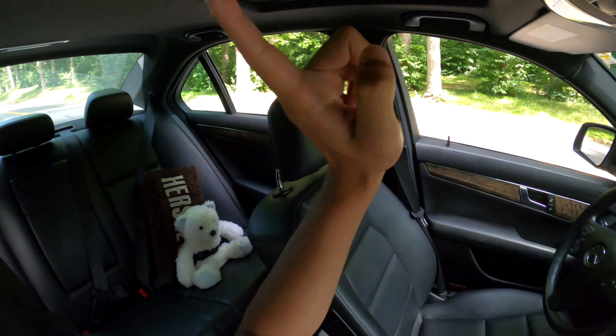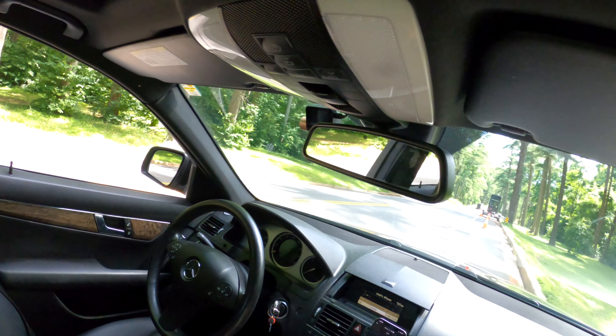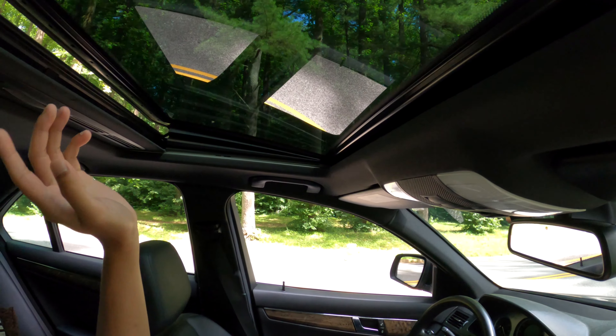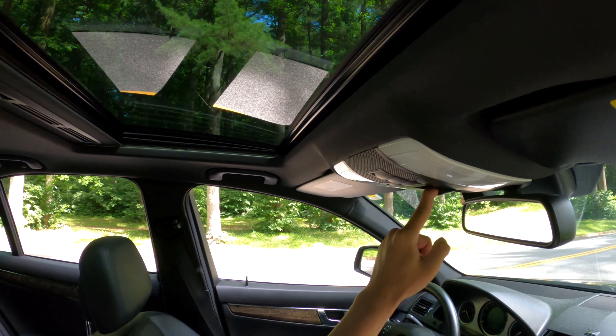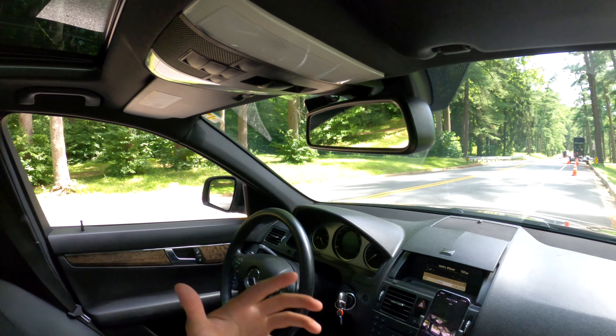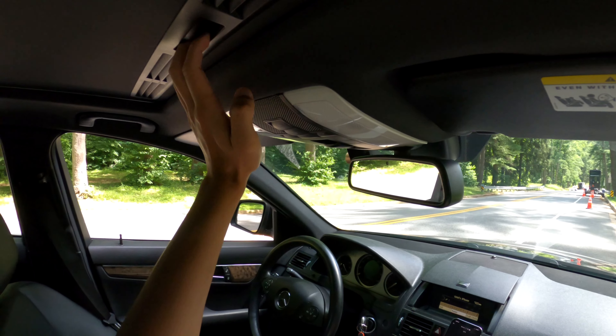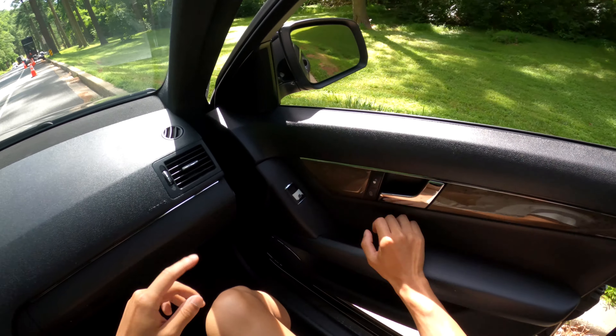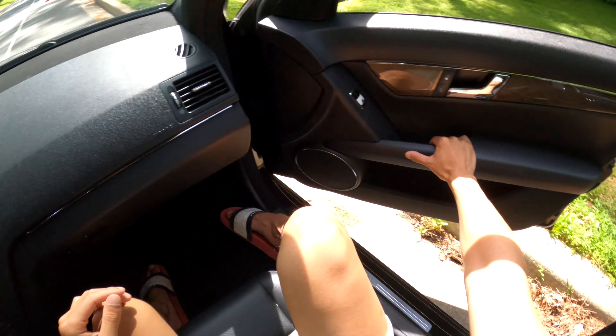One thing's for sure — there's no sagging headliner like the Audi. I still get PTSD from the Audi. I've got my sunroof over there, which has been my best friend for the past few weeks this summer. It's so humid and hot here in Maryland that it's almost unbearable — actually worse than last year.